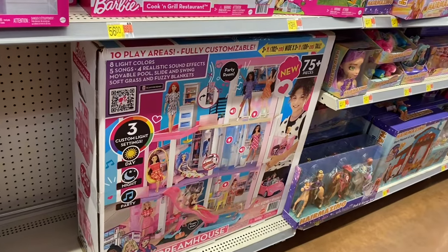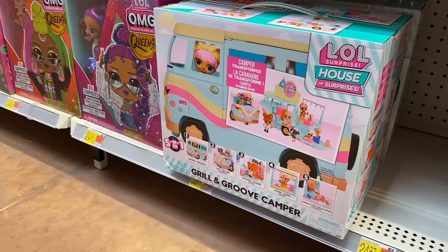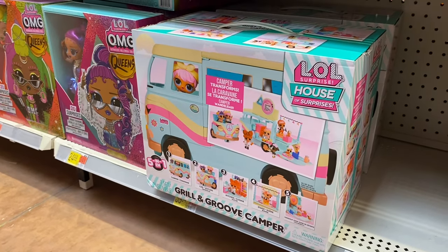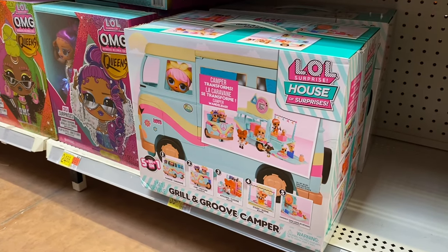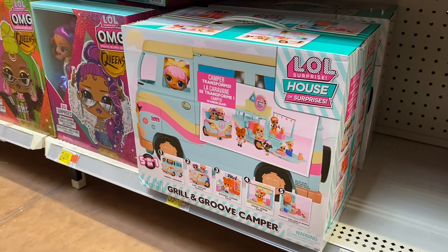They also have this Barbie Dream House for $1.99 — I loved playing with those when I was little, they're so fancy now. They also have this LOL Surprise house for $39.94, a Grill and Groove Camper. I always love that kind of stuff; that seems pretty reasonable compared to some prices.